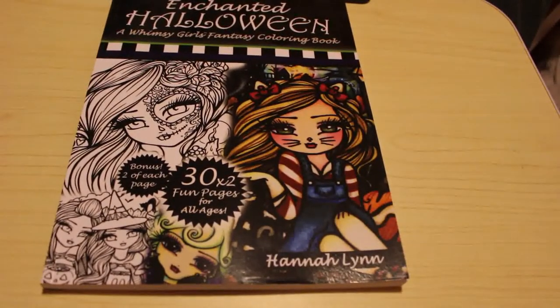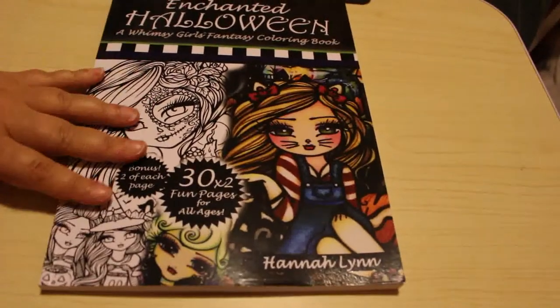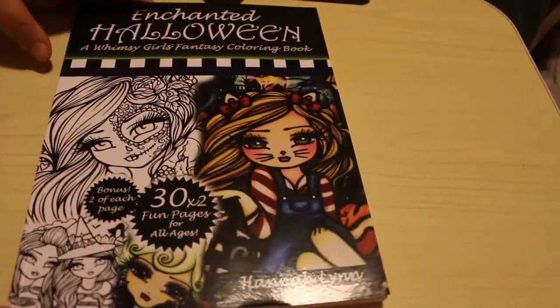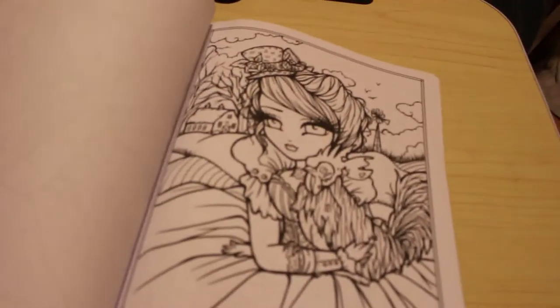Since we're halfway to Halloween and I've only done one picture for it, I picked up Enchanted Halloween: A Women's Girls Fantasy Colouring Book by Hannah Lynn. I've filmed a flip-through but it's not up yet. I love Hannah Lynn's books so I thought I'd just pick it up. I got another Halloween one too — the pictures are so nice. But you don't have to do Halloween at Halloween, you can do them any time. Same as Christmas — another month and it'll be Christmas in July.